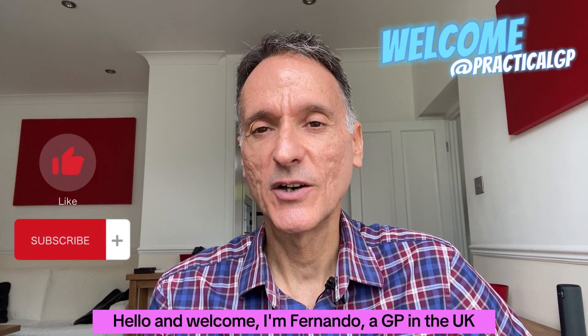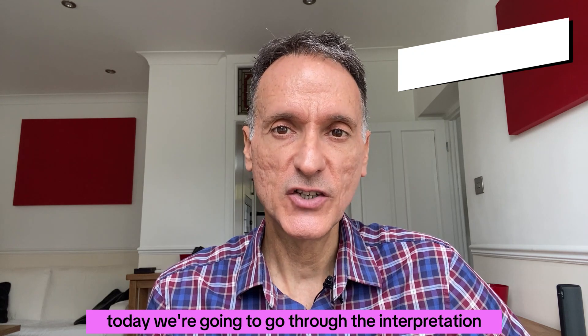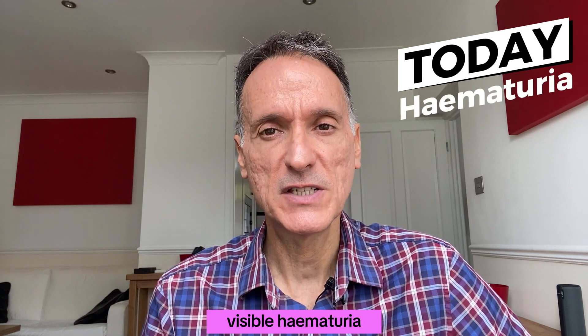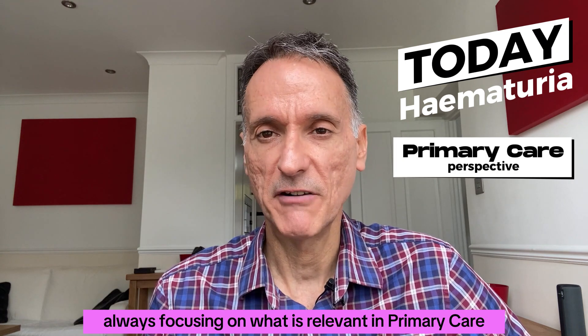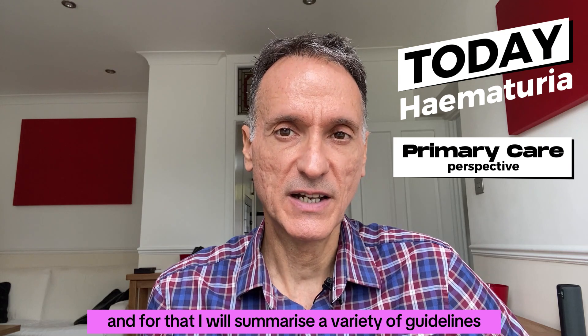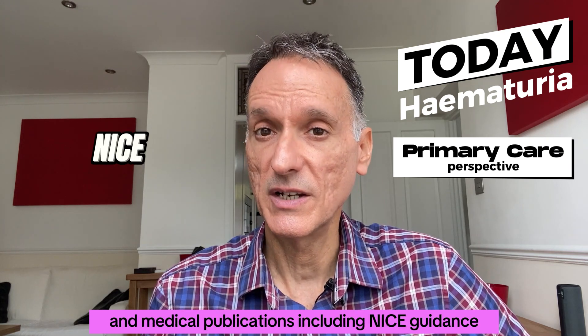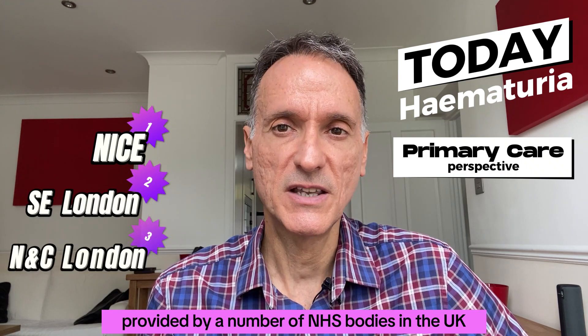Hello and welcome, I'm Fernando, a GP in the UK. Today we're going to go through the interpretation and initial management of non-visible hematuria, always focusing on what is relevant in primary care only. For that, I will summarise a variety of guidelines and medical publications, including NICE guidance and advice provided by a number of NHS bodies in the UK.